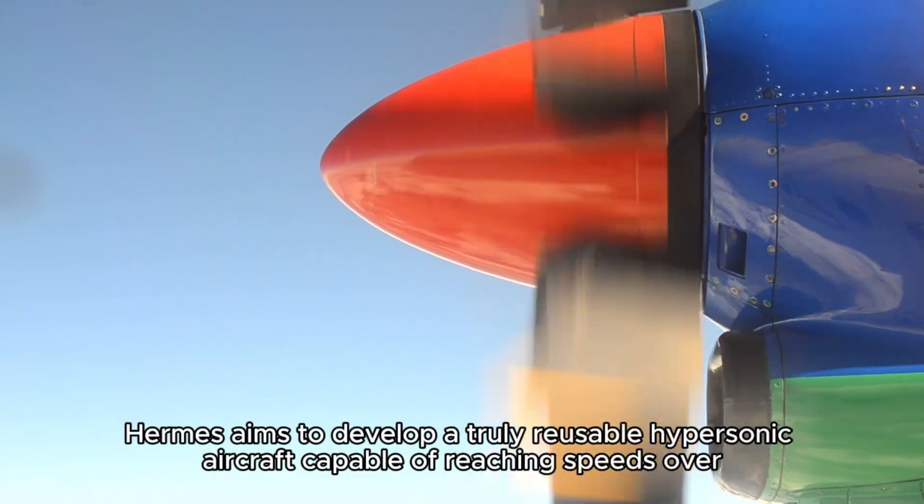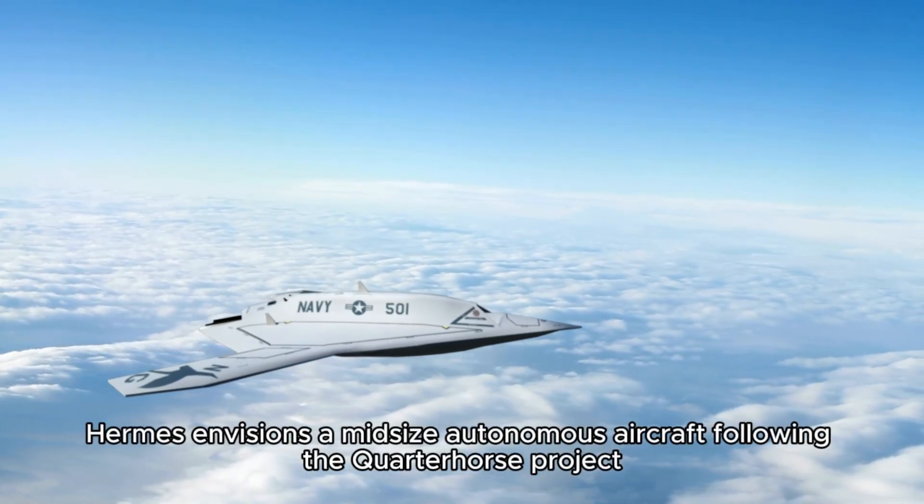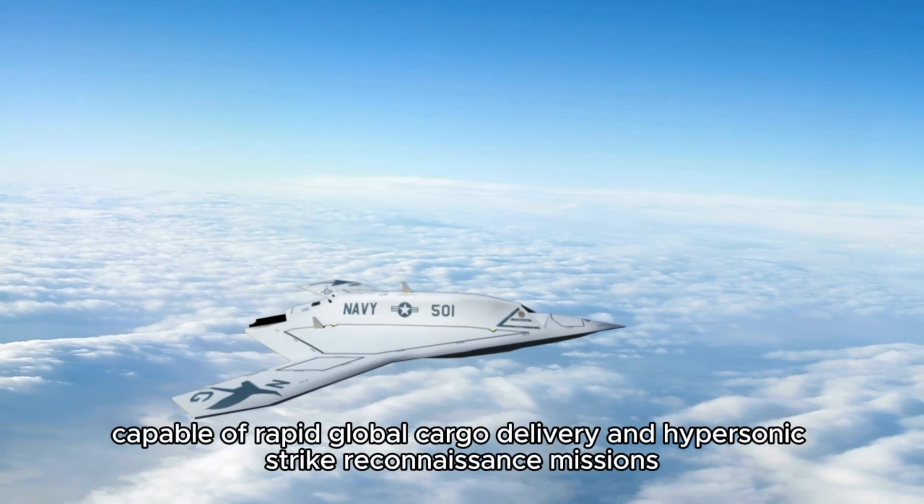Hermes aims to develop a truly reusable full hypersonic aircraft capable of reaching speeds over Mach 4, and potentially even higher, thanks to its unique propulsion system.